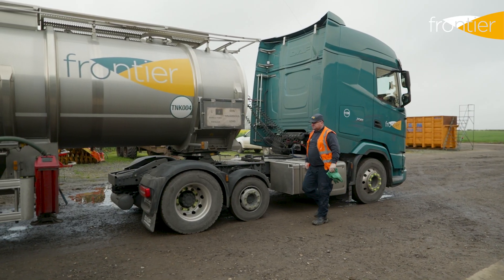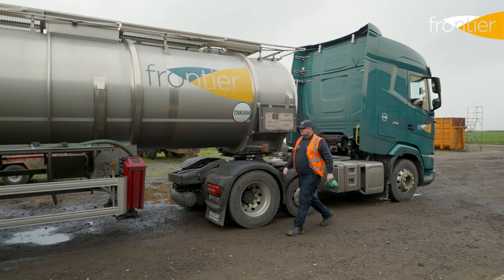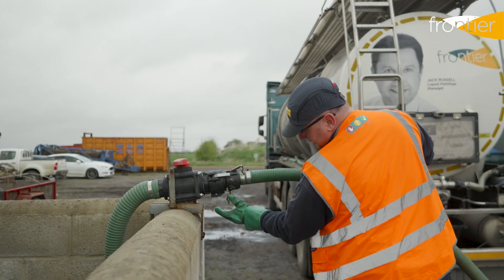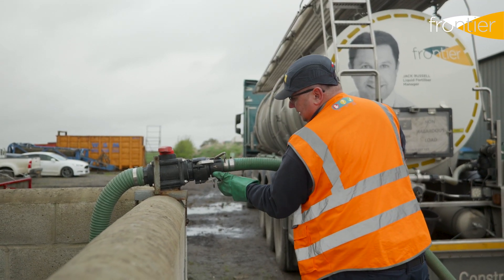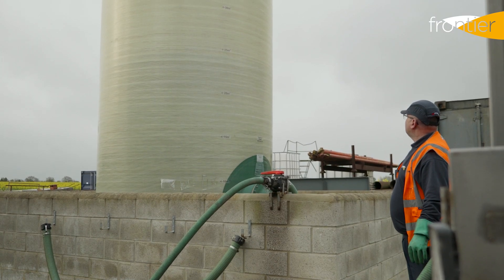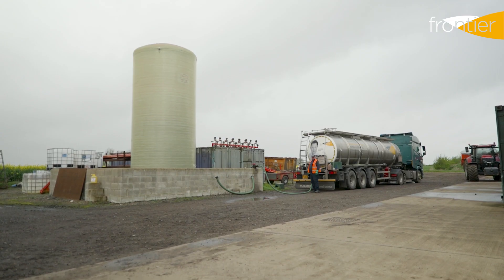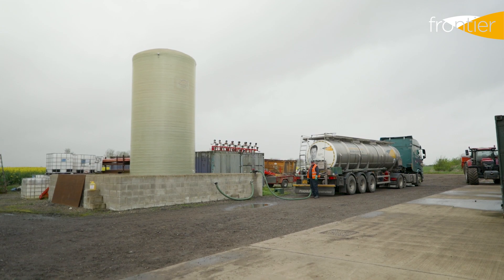Liquid fertiliser is a one-person operation all the way from the delivery of the physical product to farm. We're not relying on additional farm labour to unload our trucks. Our vehicles turn up and deliver into our Frontier tanks, and therefore we don't need any additional forklift trucks or labour to unload our bags into sheds. It's a single handling operation when we deliver, and a single handling operation when we're applying to the field.